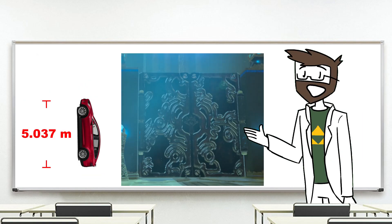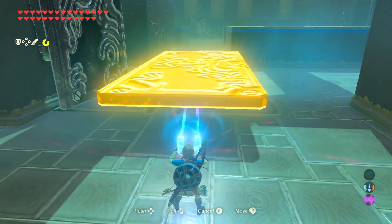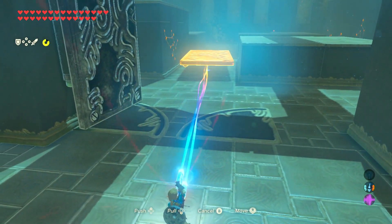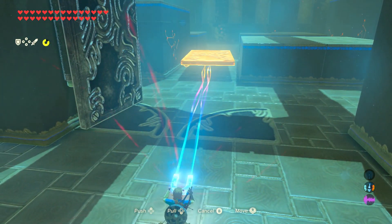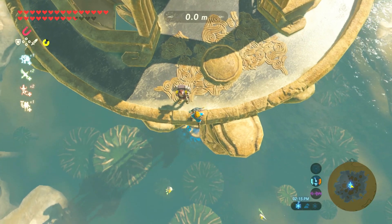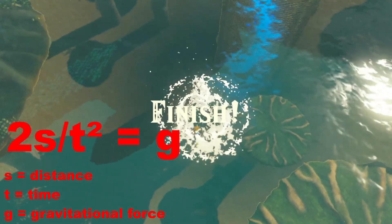And that actually seems pretty reasonable given the size of the thing. Now, Magnesis has the ability to lift an object and make it hover in whatever spot we want, so the final thing we need to figure out is how much force it would take to hold the door off the ground. Using the Birdman minigame, we find that gravity is around 32 meters per second squared in Hyrule.